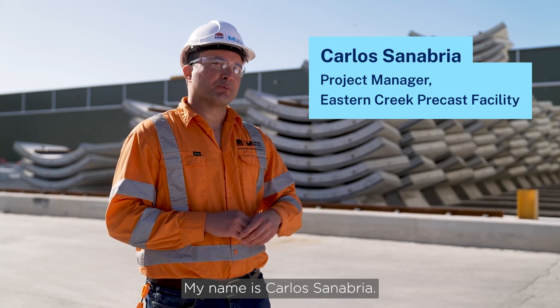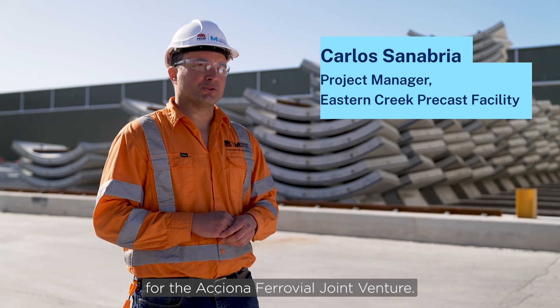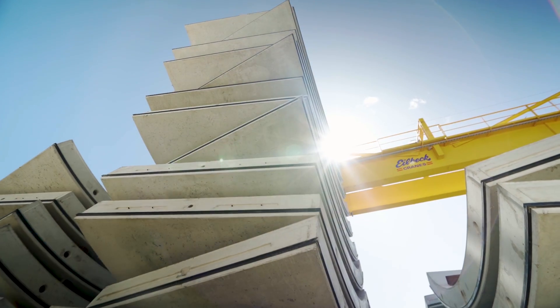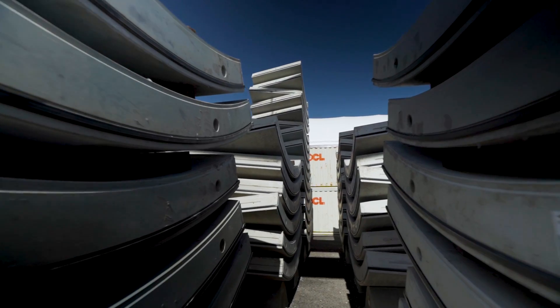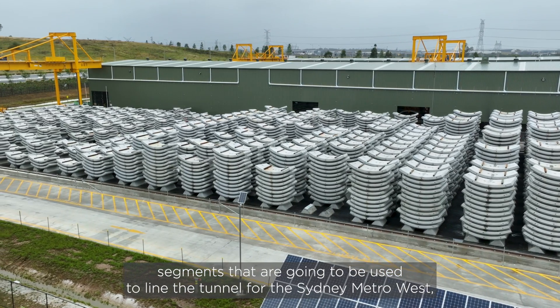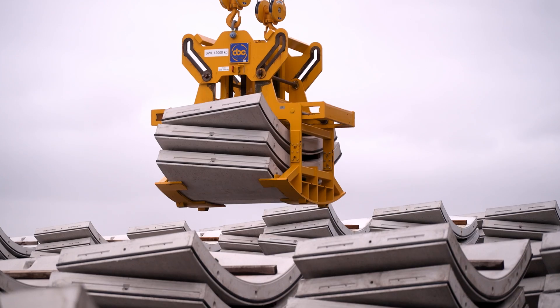My name is Carlos Zanaurea. I'm the project manager for the Instant Creek precast facility for the ACCIONA Ferrovi-Alger Venture. What we are doing here is building the tunnel lining segments that are going to be used to line the tunnel for the Sydney Metro West Central Tunneling Package.